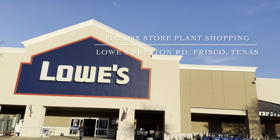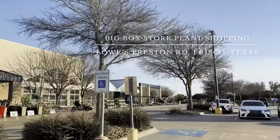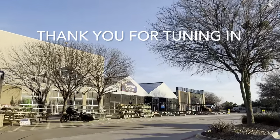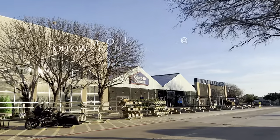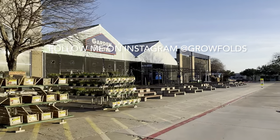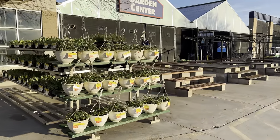Good day my plant foldies. This is Richie at Grow Folds and today we're going to Lowe's for big box plant shopping at the Preston Road location in Frisco, Texas, just to see what kind of restock or plants they have. I visited this Lowe's maybe last week and at the time they had a bunch of pallets, so we're going to take a look and see what plants they may have unboxed.